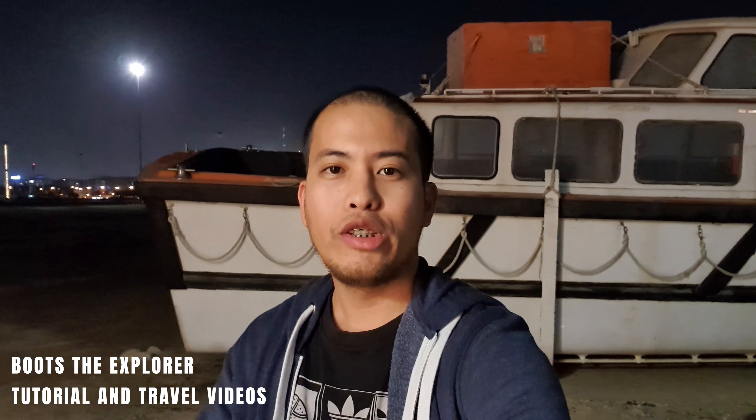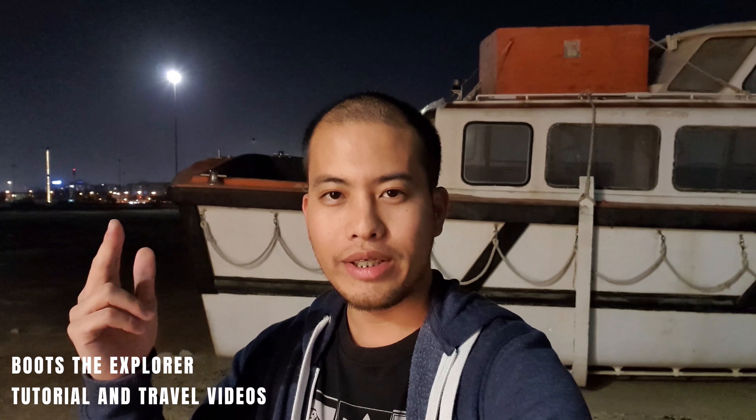What's up guys, welcome back to my YouTube channel and welcome to my new hairstyle. We're heading to Marina Cubes at Port Rashid — this is another place to chill here in Dubai. Let's go.